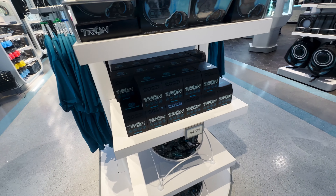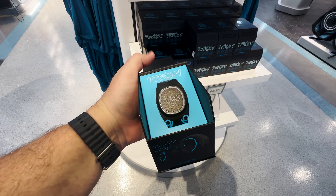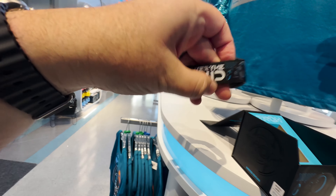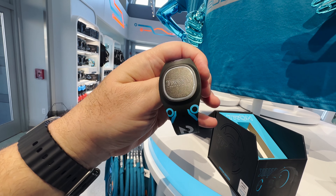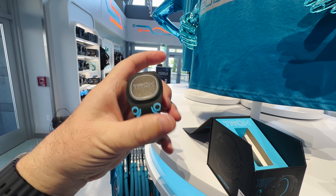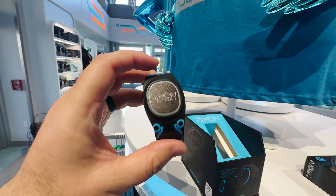The limited edition Tron Magic Band — let's check that out and see what it looks like. I did purchase one of these over at the other shop. It says 'Enter the Grid' and has the Tron light cycle on it. I kind of wish they had done an identity disc here instead of the attraction name, because we all already know what it is. It would have been cool if it was more unique with an identity disc.